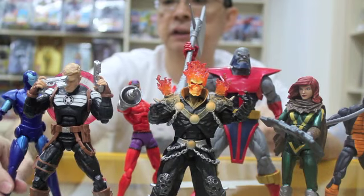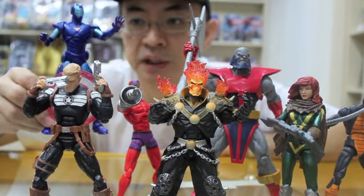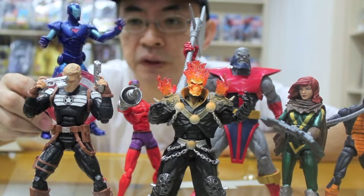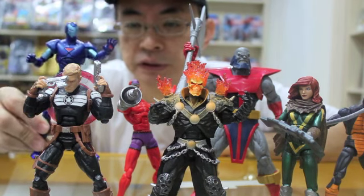Then we've got a version of Iron Man in his Extremis armor. This is actually the stealth version, which I think is the variant or chase figure in this Wave. We do not have the regular version at this stage.